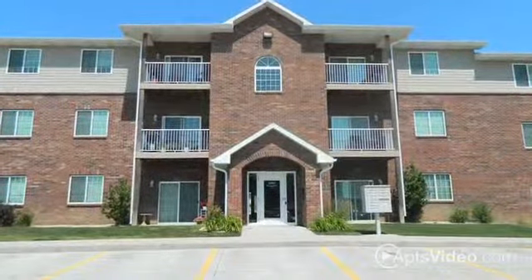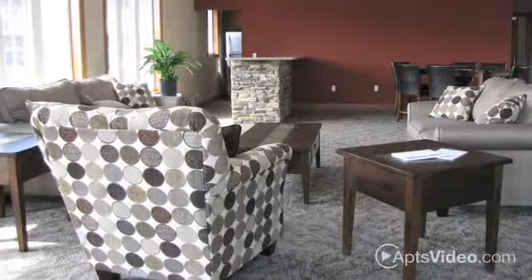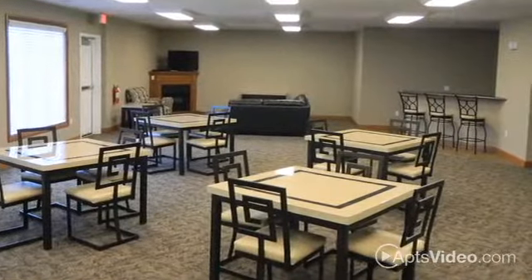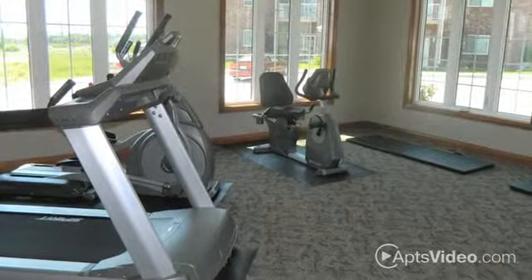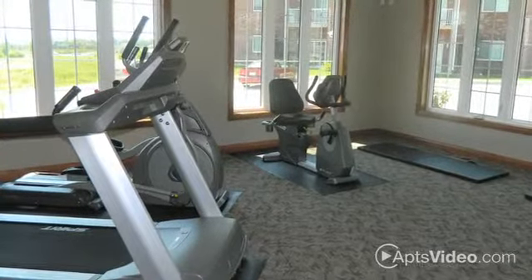Spring Hill Ridge offers an amazing amenity package. The shimmering pool is surrounded by a spacious sun deck, and our beautiful clubhouse features a furnished community room — the perfect venue for hosting anything from family gatherings to meetings or parties. The 24-hour fitness center and access to a personal trainer make it more convenient than ever to work out around your schedule.